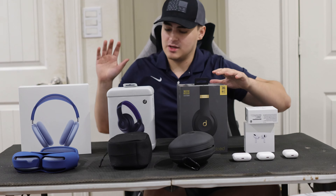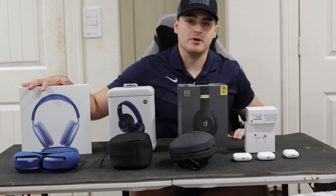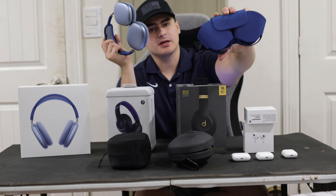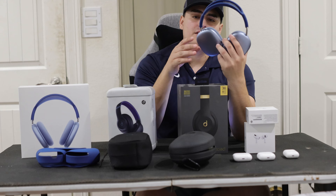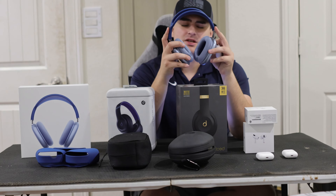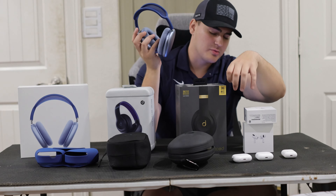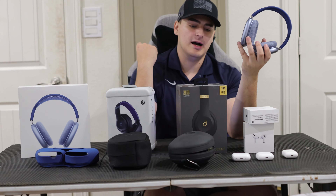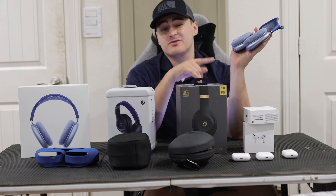Now for the most premium option — the AirPods Max. These come with a case that automatically turns them off when stored. I like to think of these as basically AirPods Pro but with an over-ear experience. They have noise cancellation, transparency mode, spatial audio, and great sound quality. Battery life is 20 hours.